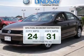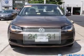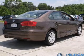Low emissions and the good fuel economy offered in this vehicle are important to you and to the environment. The powertrain includes front wheel drive with a reliable engine driven by a 6-speed automatic transmission.